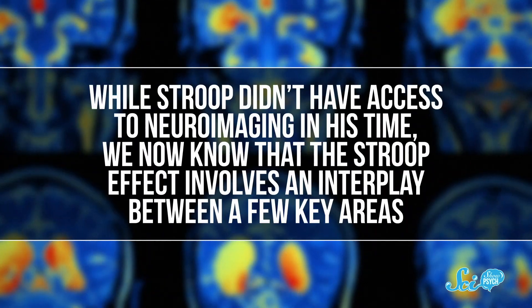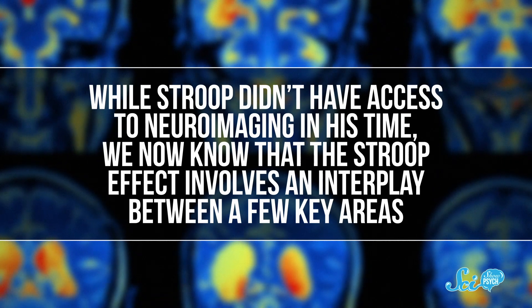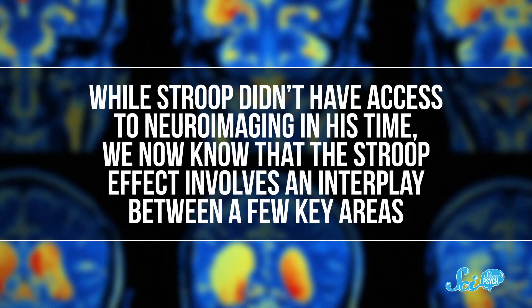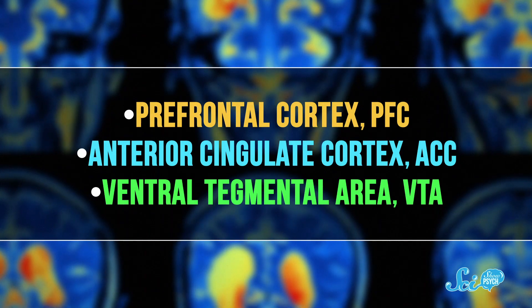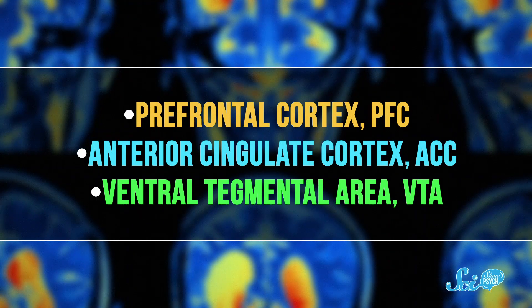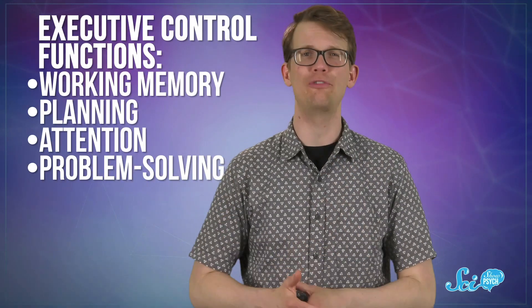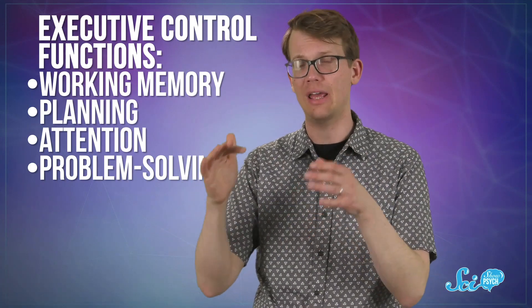We have a general sense of what's happening — we know the key parts of the brain involved. While Stroop didn't have access to neuroimaging in his time, we now know that the Stroop effect involves an interplay between a few key areas: the prefrontal cortex, or PFC; the anterior cingulate cortex, or ACC; and the ventral tegmental area, or VTA. This network is responsible for executive control functions like working memory, planning, attention, and problem solving.